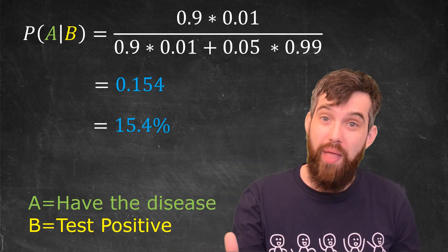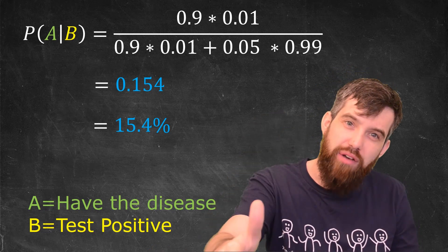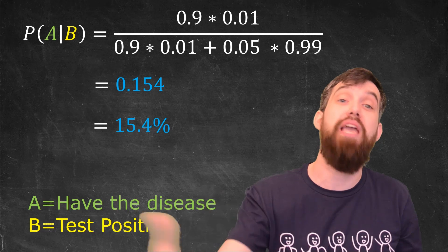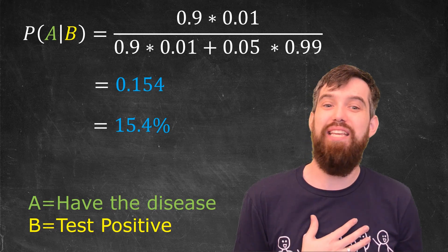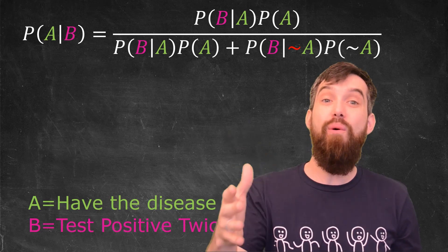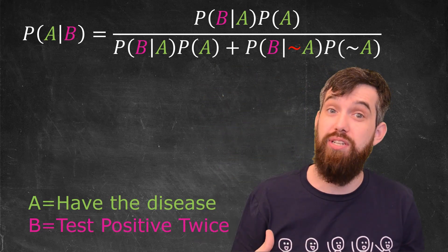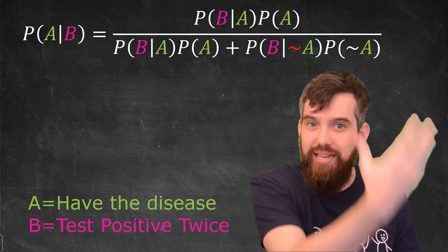This is a really small number. If you test positive for a rare disease, it actually doesn't mean you're that likely to have it — which is a good thing when you don't want to have the disease. You'd want to do multiple tests to confirm. So suppose we do a second test and it's also positive. Now B is that you test positive twice in a row. The probability of A and not A don't change — still 1% and 99%.